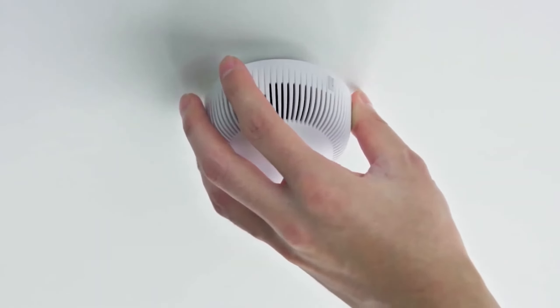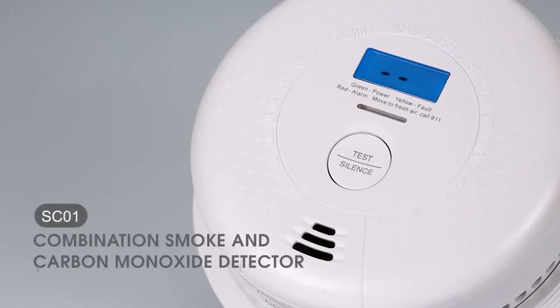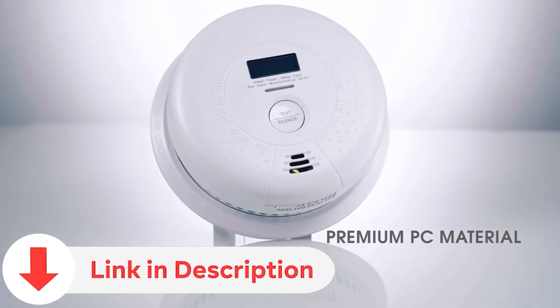Today, we dive into the essential topic of smoke detectors, crucial guardians of our safety at home. As we explore the latest innovations, don't forget to subscribe for more valuable insights. Check the video description for links to the featured products and ensure your home is equipped with the best in safety technology.